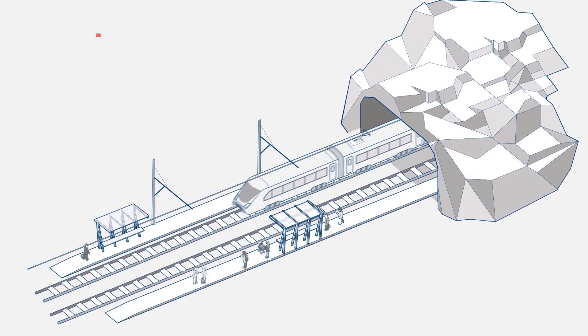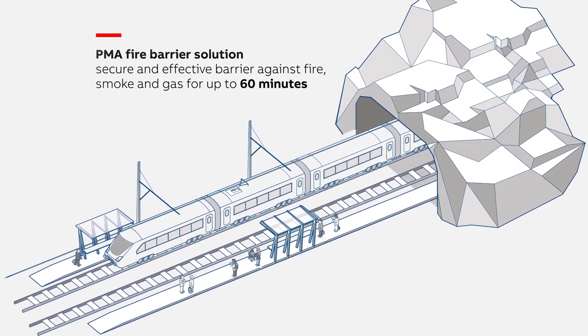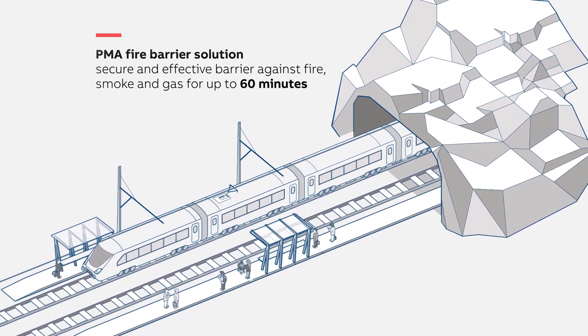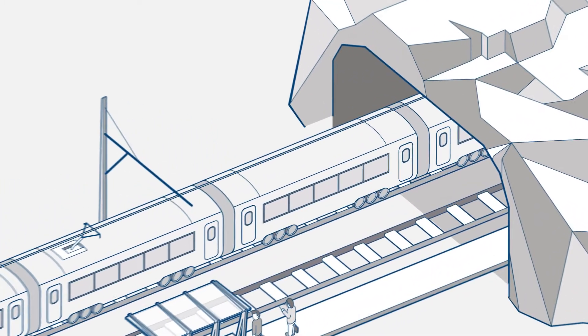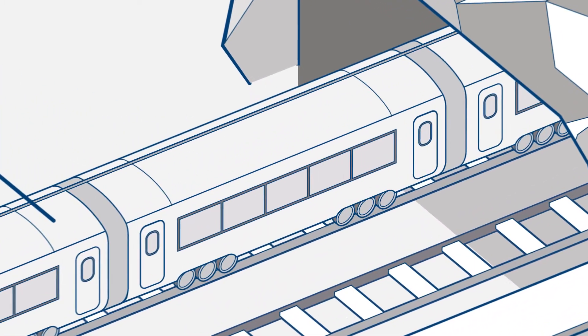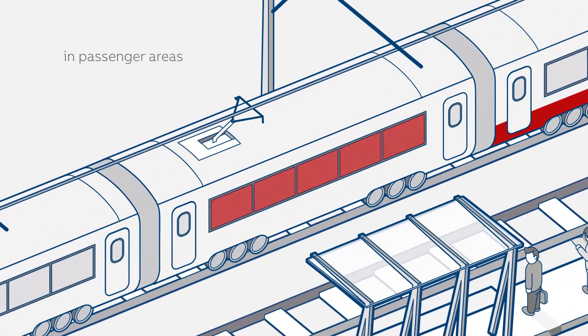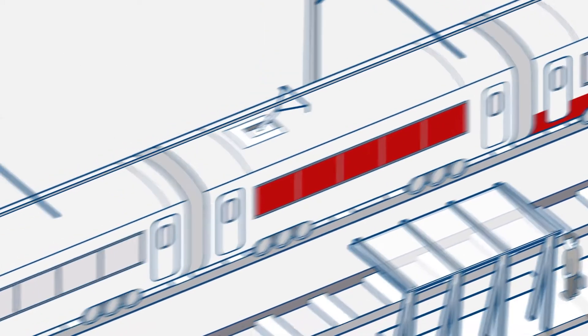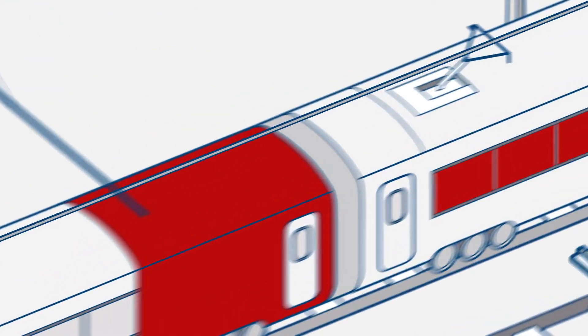The PMA Fire Barrier Solution provides a secure and effective barrier against fire, smoke and gas for up to 60 minutes. Use the flexible fire barrier system anywhere on the train where cables are fed through fire walls, in underfloor areas, in passenger areas, in luggage compartments, and in technical cabinets.